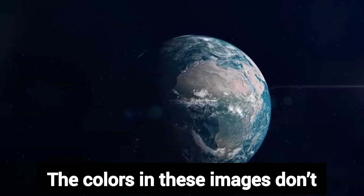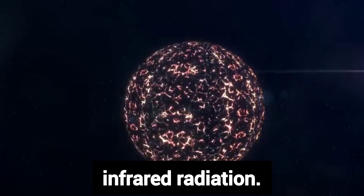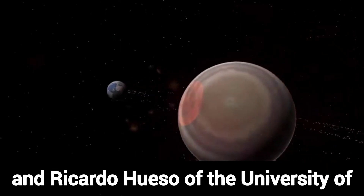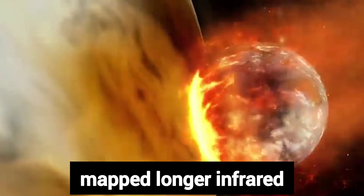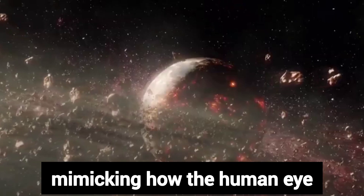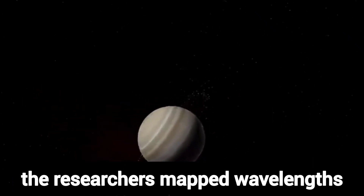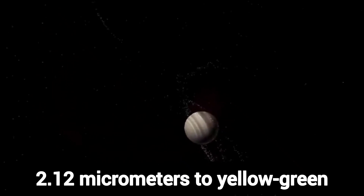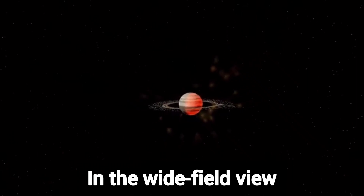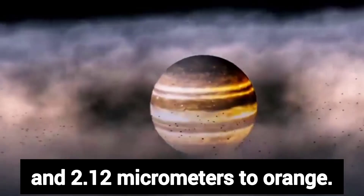The colors in these images don't match what the human eye would see when observing Jupiter, since our vision does not pick up infrared radiation. Image processors citizen scientist Judy Schmidt and Ricardo Juso of the University of the Basque Country in Spain mapped longer infrared wavelengths to the red end of the visible spectrum and shorter wavelengths toward the blue, mimicking how the human eye perceives visible light. In the close-up image, they mapped wavelengths of 3.6 micrometers to red-orange, 2.12 micrometers to yellow-green, and 1.5 micrometers to cyan. In the wide-field view, they mapped 3.35 micrometers to cyan and 2.12 micrometers to orange.